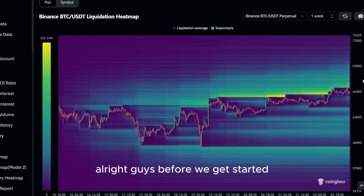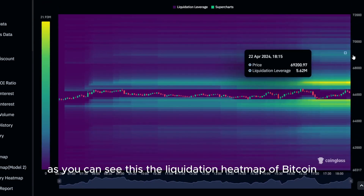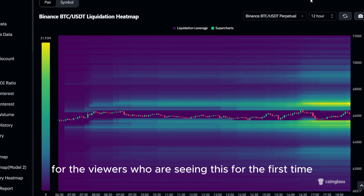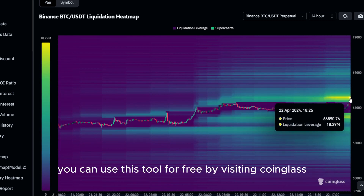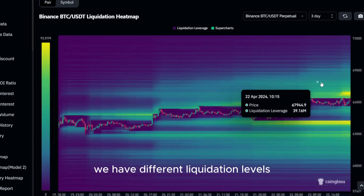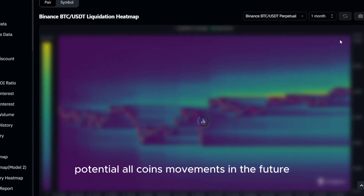Before we get started with the actual price prediction of today's altcoin, I wanted to show you something very important. As you can see, this is the liquidation heatmap of Bitcoin. If you are not familiar with it yet, it can be a very useful tool if used correctly. The liquidation heatmap is basically an indicator you can look at for price predictions, as price is always moving to the levels where we have the most liquidations. You can use this tool for free by visiting coinglass.com. We have different liquidation levels on different time frames as well. Since altcoins are mostly moving like Bitcoin, this tool can give you a better understanding of potential altcoin movements in the future.